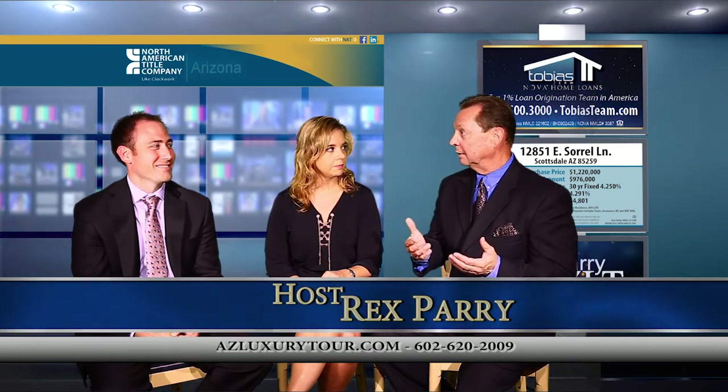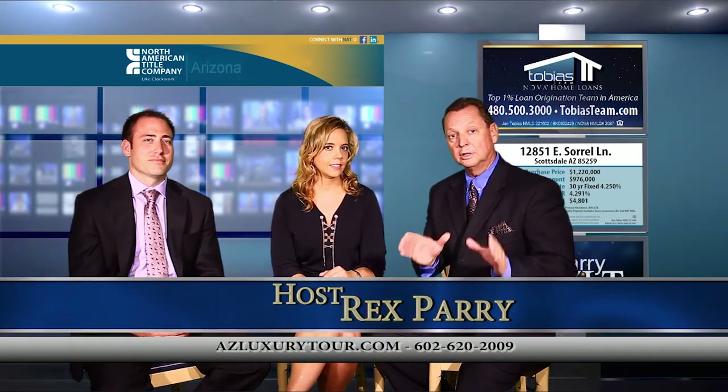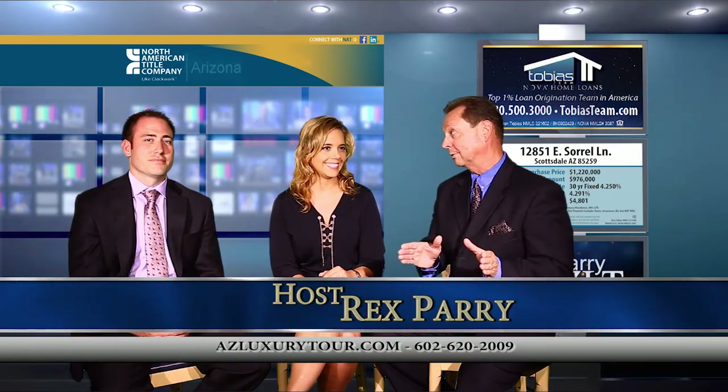The luxury home market is really doing very well right now. There are a lot of people from California coming over here because they're kind of tired of what's happening in California — their taxes are going up. The amount of home that they can buy here is incredibly a great value compared to what they pay in California. So if you want more information, get the contact information down below. Libby will help you with any of your home purchasing, any price range — she works throughout the valley.